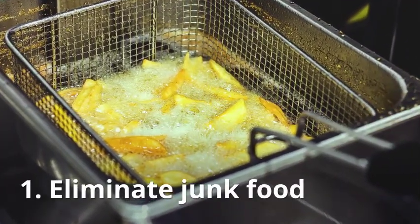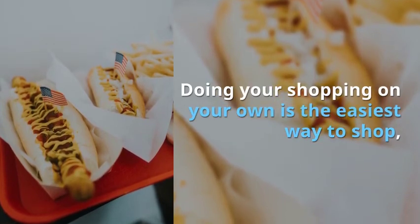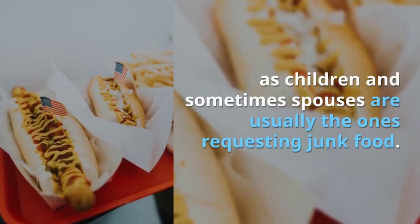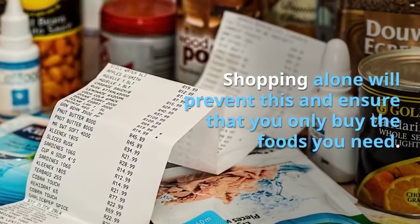Tip 1: Eliminate junk food. Doing your shopping on your own is the easiest way to shop, as children and sometimes spouses are usually the ones requesting junk food. Shopping alone will prevent this and ensure that you only buy the foods you need.